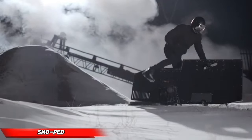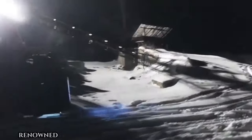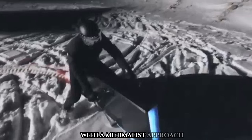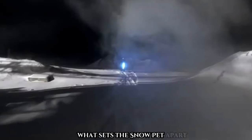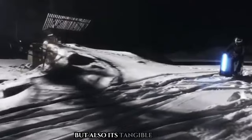The Snow Ped stands out as a marvel of engineering, originating from a skilled professional in the United States renowned for challenging conventional design principles. With a minimalist approach, this snowmobile exudes a unique aesthetic resembling a sleek heater with skis. What sets the Snow Ped apart is not just its striking appearance but also its tangible existence, having been meticulously crafted into reality.